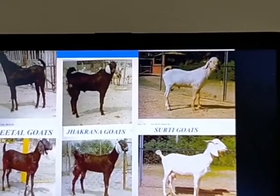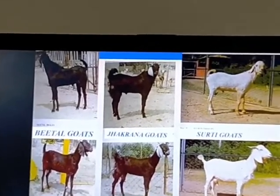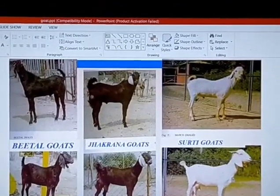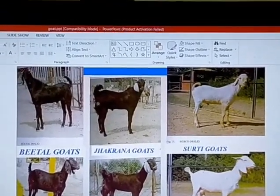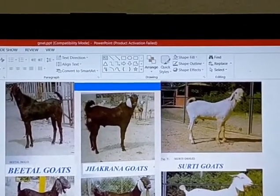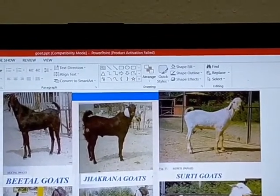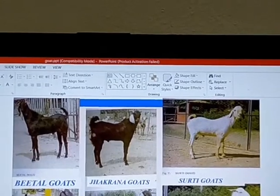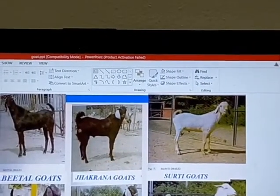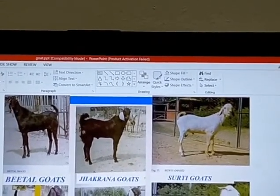Wherever feasible, goat rearing can also be encouraged. These are different varieties of goats. Goats are reared for meat as well as milk. The unit cost differs from state to state as per NABARD unit cost. Sheds are to be constructed according to unit cost, and the repayment period is 6 years with a grace period of 1 year.